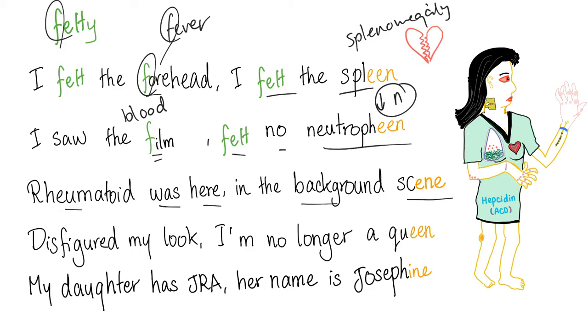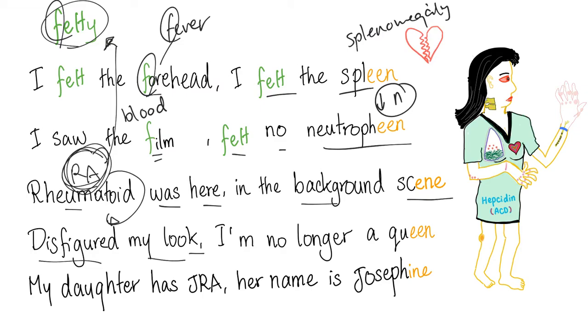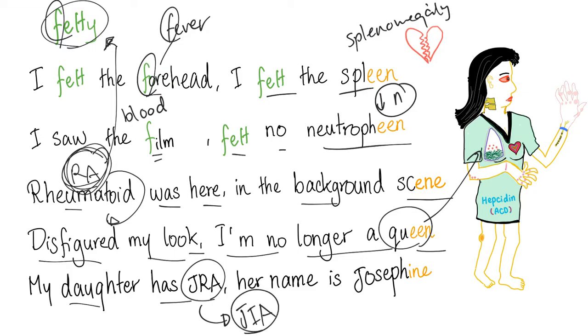"Rheumatoid was here in the background scene" — because Felty syndrome occurs as a late manifestation of poorly treated rheumatoid arthritis. "Disfigured my look" — because late-stage rheumatoid arthritis involves extra-articular manifestations, erosions, subluxation, and ankylosis. "I'm no longer a queen" — because Felty is more common in women. "My daughter has JRA. Her name is Josephine" — because juvenile rheumatoid arthritis (JRA/JIA) is more common in girls, and a mother with RA is more likely to have a daughter with JIA.